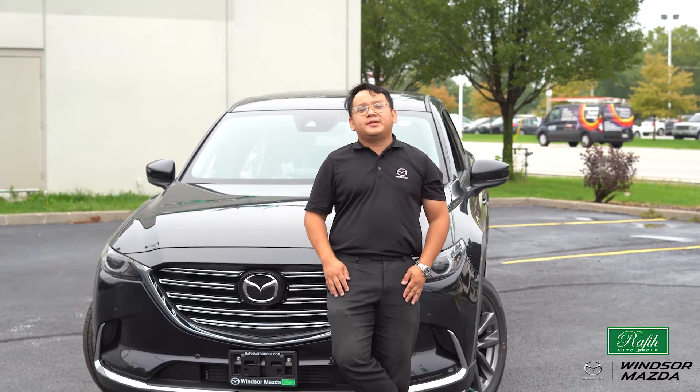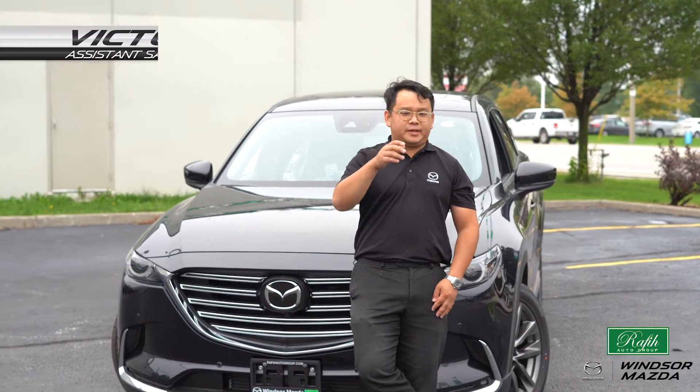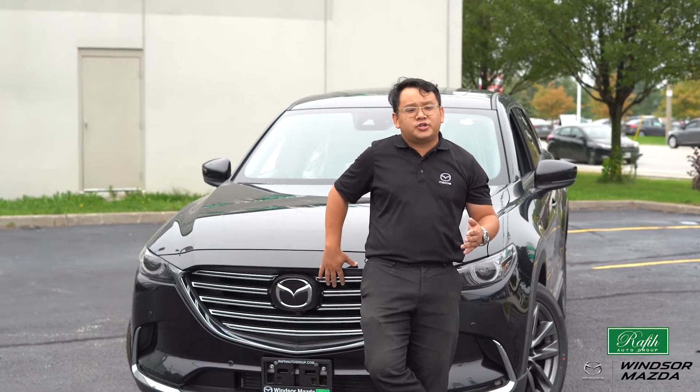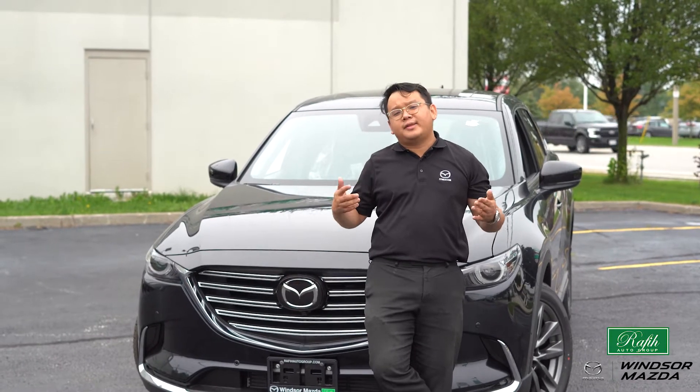Hi everyone, welcome to Windsor Mazda. My name is Victor, I'm the Assistant Sales Manager here. Today we are talking about this gorgeous 2020 CX-9 Signature.